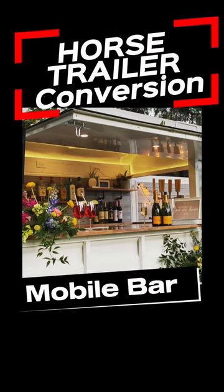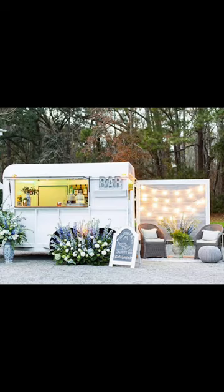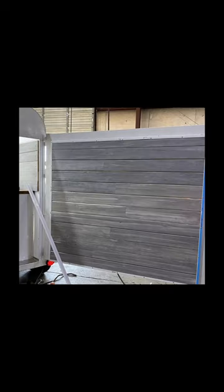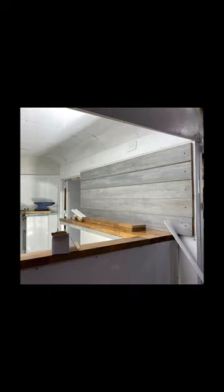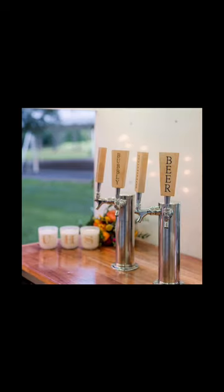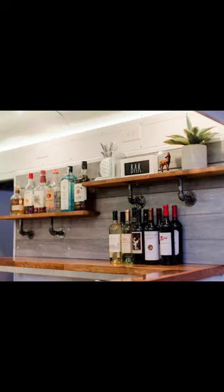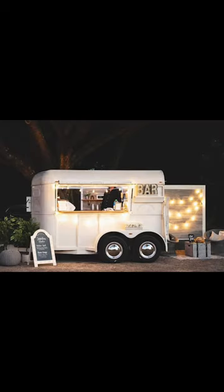If you haven't heard, we also do horse trailer conversions into mobile bars. We can do photo op walls, color-changing LED lights, and cute backsplashes — anything you could possibly imagine to make them even more adorable. If you ask me, bubbly and beer on tap is a must, along with shelving to showcase what you're serving. Let me know what you think in the comments.